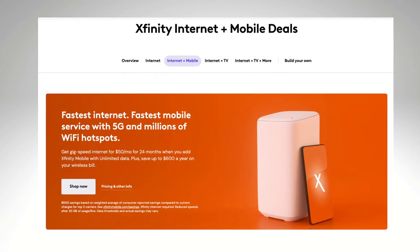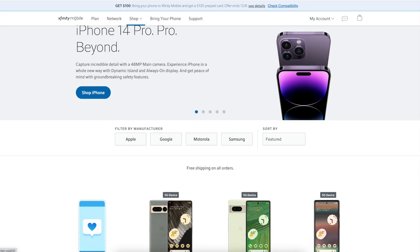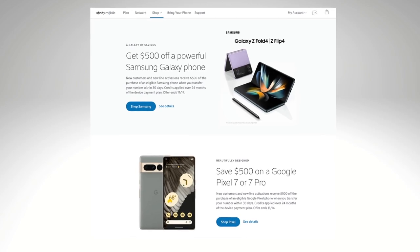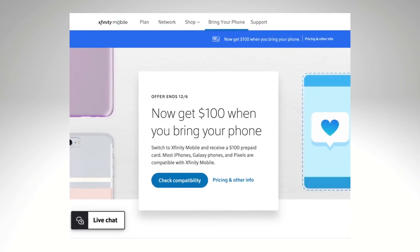Xfinity also offers discounts on internet service when you bundle it with a mobile phone. One thing I've noticed is that Xfinity Mobile is particularly aggressive with phone deals. At the time of this recording, you can save up to $500 when you buy a high-end phone, and there's also a $100 offer if you want to bring your own phone.